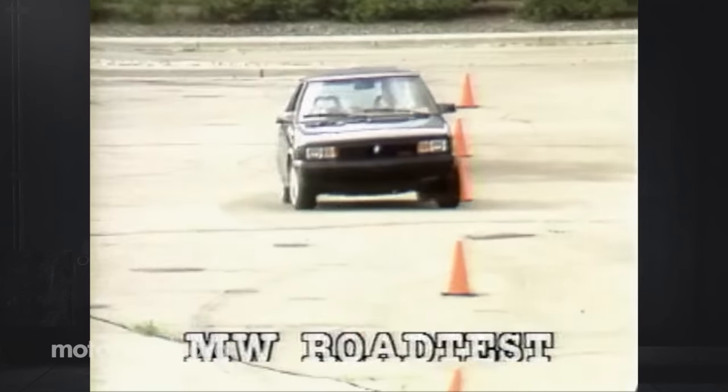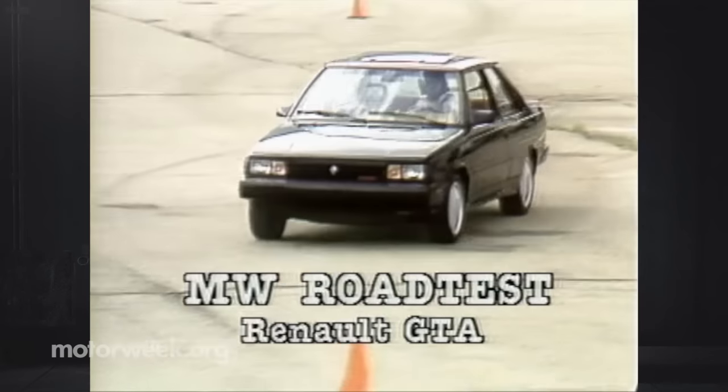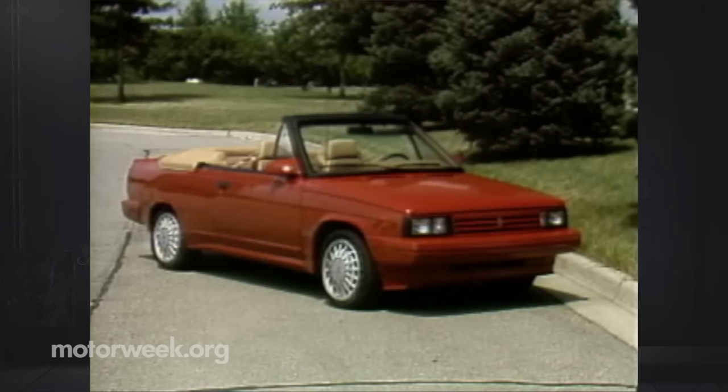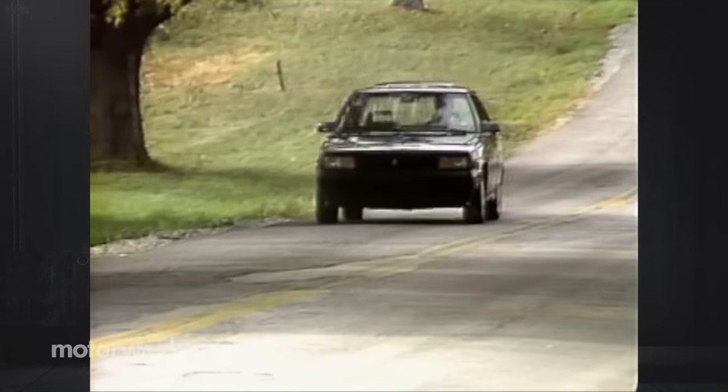We admit to being highly skeptical when we first put our hands on the wheel of Renault's GTA last summer. After all, the Alliance had a competent economy car chassis, but not one easily transformed into much more. Past efforts added little but trim to anemic Alliances with swishy handling. While we entered the course as skeptics, we came off believers.